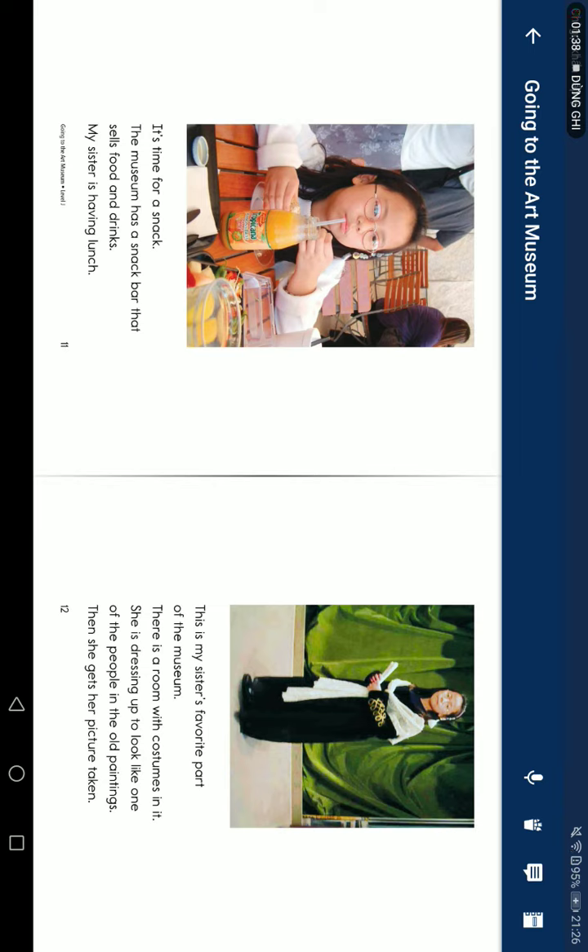She is dressing up to look like one of the people in the old paintings. Then she gets her picture taken.